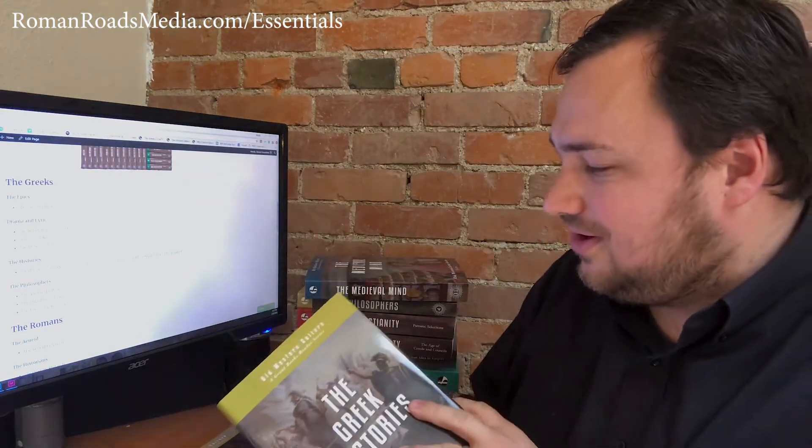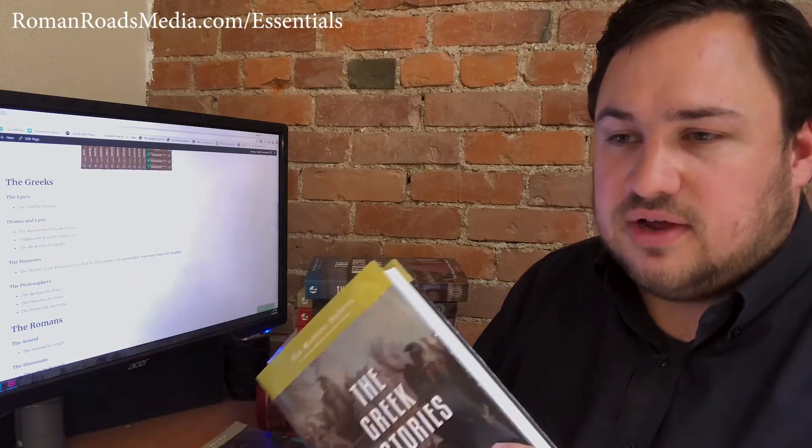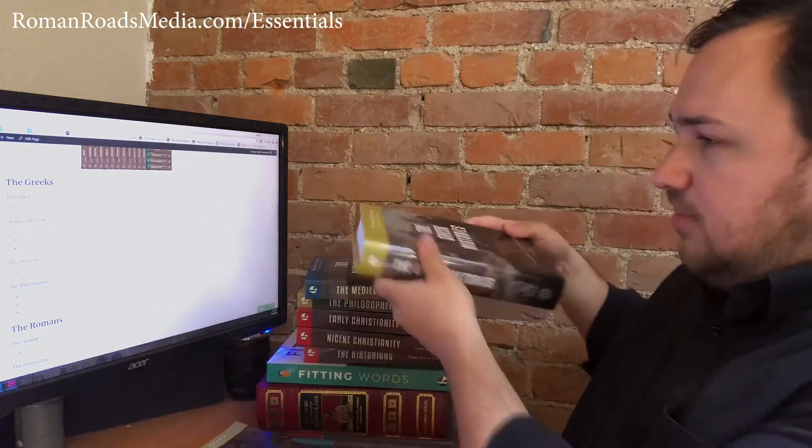For the Histories, we recommend the History of the Peloponnesian War by Thucydides — skipping Herodotus and our selections from Xenophon. We have our new hardback Greek Histories reader. If you have a great selection of Thucydides, by all means use it, but we do have a slightly abridged version that already pulls out the essentials. We recommend this reader in particular, or at least the digital version.